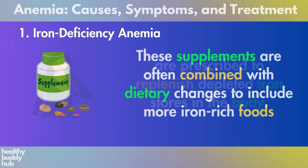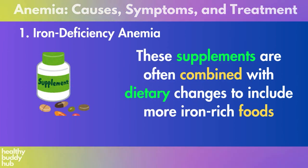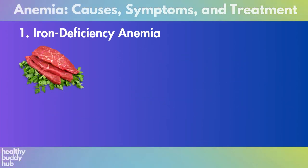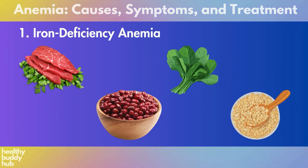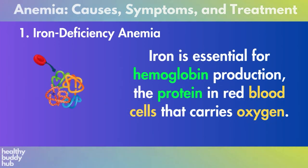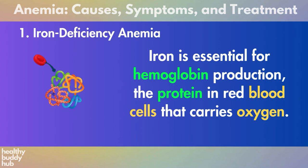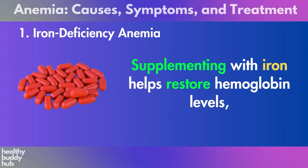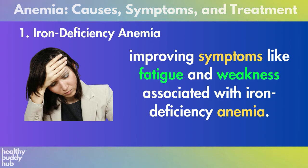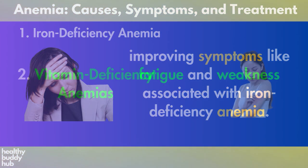Iron supplements, typically in the form of ferrous sulfate or ferrous gluconate, are prescribed to replenish depleted iron stores in the body. These supplements are often combined with dietary changes to include more iron-rich foods such as lean meats, beans, spinach, and iron-fortified cereals. Iron is essential for hemoglobin production, the protein in red blood cells that carries oxygen. Supplementing with iron helps restore hemoglobin levels, improving symptoms like fatigue and weakness associated with iron deficiency anemia.